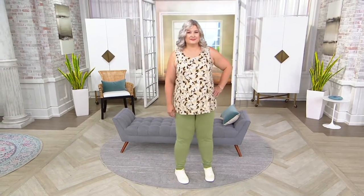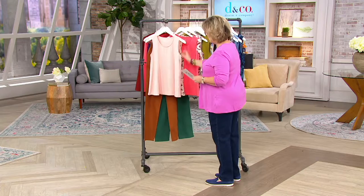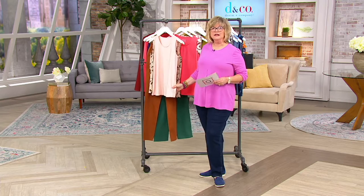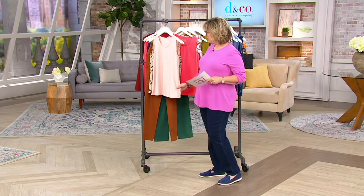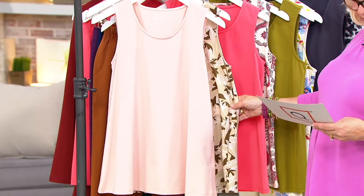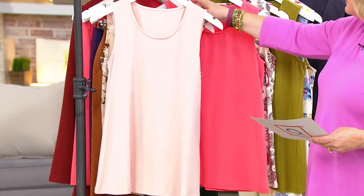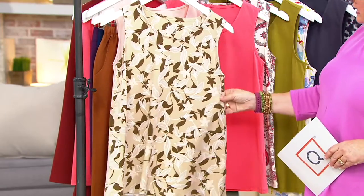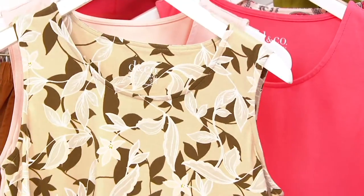You're getting a print and you're getting a solid. You're getting a set of two for $39.25, which means they're less than $20 a piece. I ordered this set after our show on Tuesday. I absolutely love this pale blush, and then the print that goes with it is a really pretty khaki, chocolate, and pink leaf color. So you get both of them.